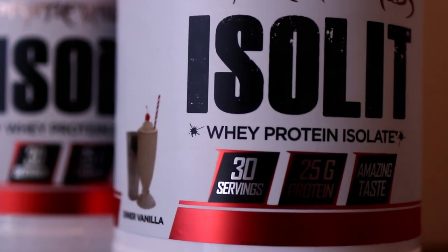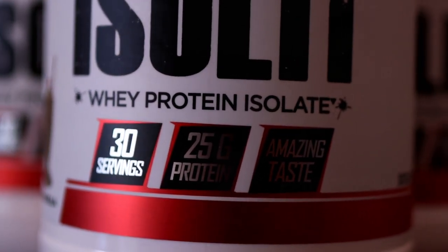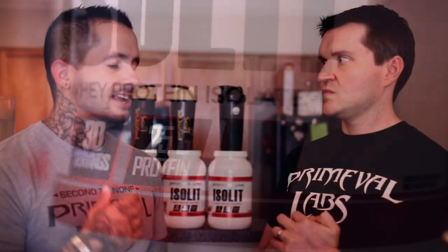I'm really excited about it, but obviously we work for Primeval Labs, so take that with a grain of salt. But we are going to give our honest opinion on the flavor. We did another video where we're breaking down the ingredients, so we'll make sure to link to that and you guys can go check that out. But just really quick, what's a brief overview of this product?